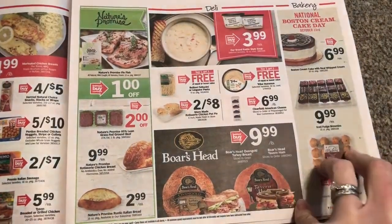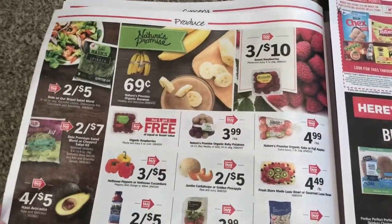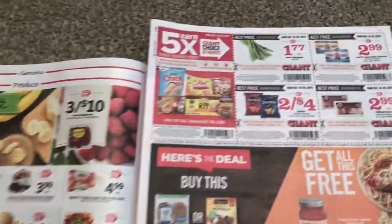Always keep in mind that your area's ad might be a little different. Sometimes I look at ads early online and they are a little different than what I have, so always check your own local sale flyer. You can check it on the app.